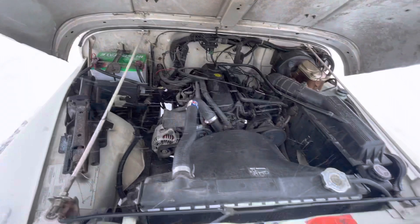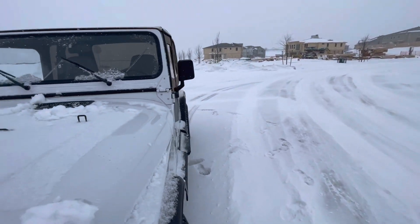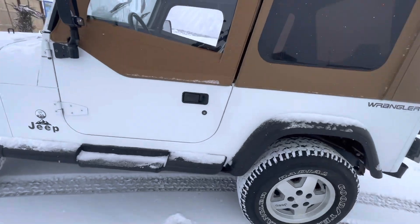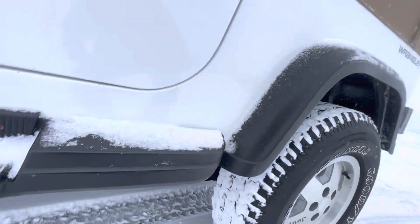Starts every time. So I'll probably just drive it as is — $2,700, didn't do too bad. There's zero rust on this thing either. It's a dry Nevada car, so we don't get rust out here.